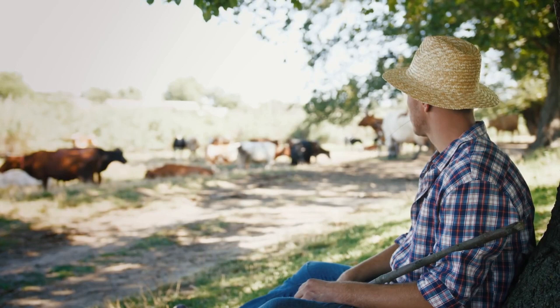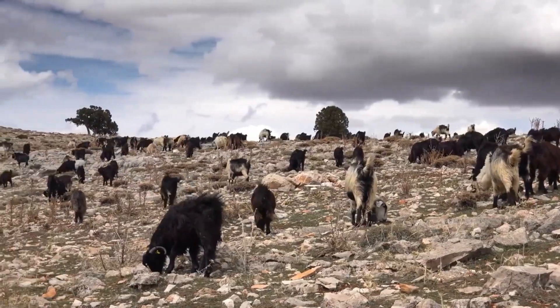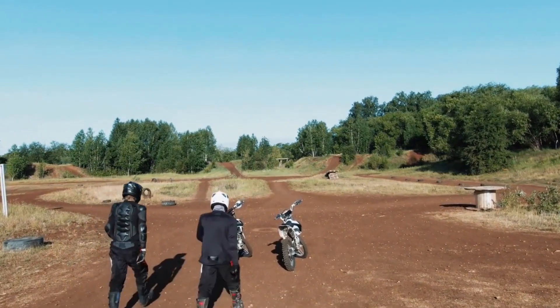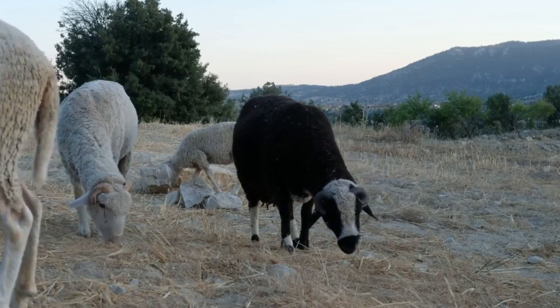The vicuñas can be sheared once they have been thoroughly gripped. For collection, their fur needs to be at least 2.5 centimeters long. After being sheared, they are examined for health issues and then allowed to return to the wild. Three kinds of fiber are available in Bolivia: precarding, cleaned, and raw fiber.